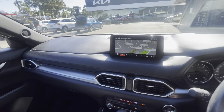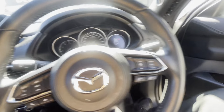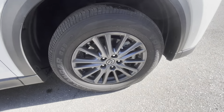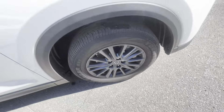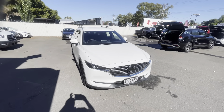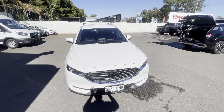Beautiful looking car, very well looked after. Again alloys are in great condition. Once again my name is Taj, Wayne Phyllis Kia Rinella. I will chat to you soon, thank you.